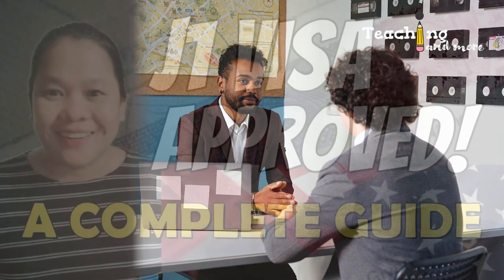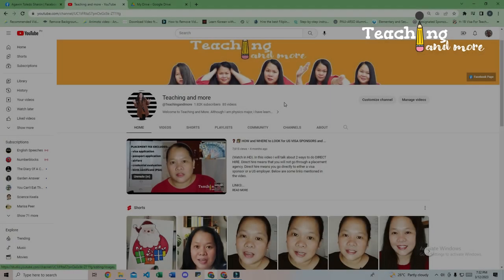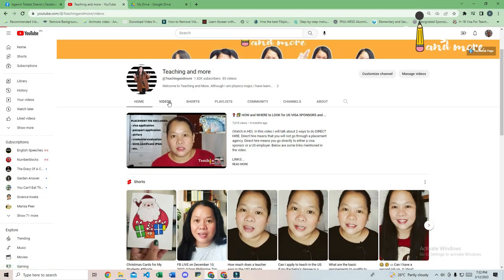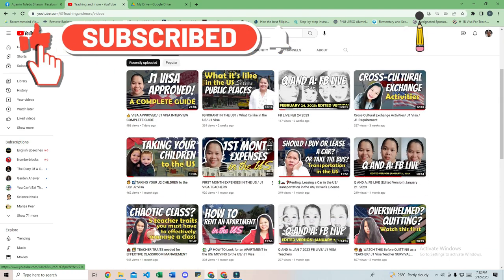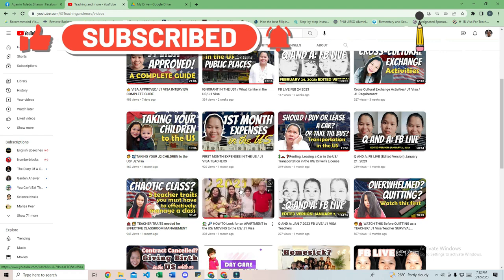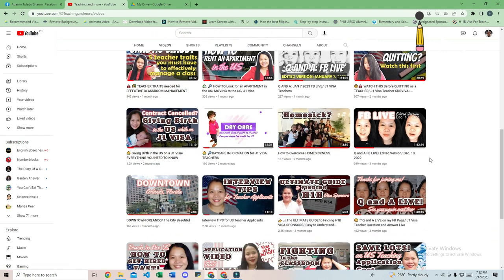If you do not have all required documentation, the officer cannot initially verify your information and you may be directed to secondary inspection. Be patient and cooperative with immigration officers, and have your visa sponsor's contact information ready. If you haven't applied for your J1 visa yet, check out my other videos on that topic.